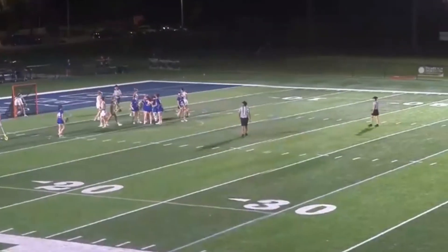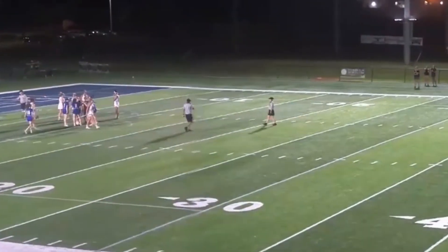Wow. They make it 12-9 with 53 seconds left. Lawrence Tech wins.